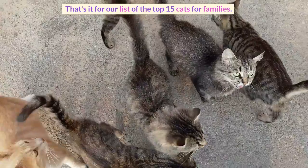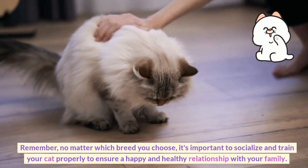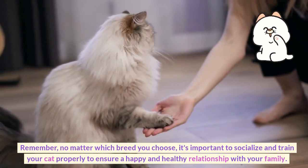That's it for our list of the top 15 cats for families. Remember, no matter which breed you choose, it's important to socialize and train your cat properly to ensure a happy and healthy relationship with your family. Thank you.